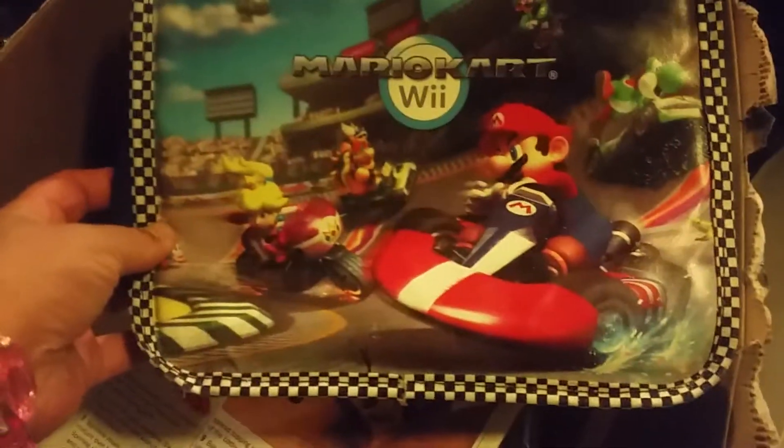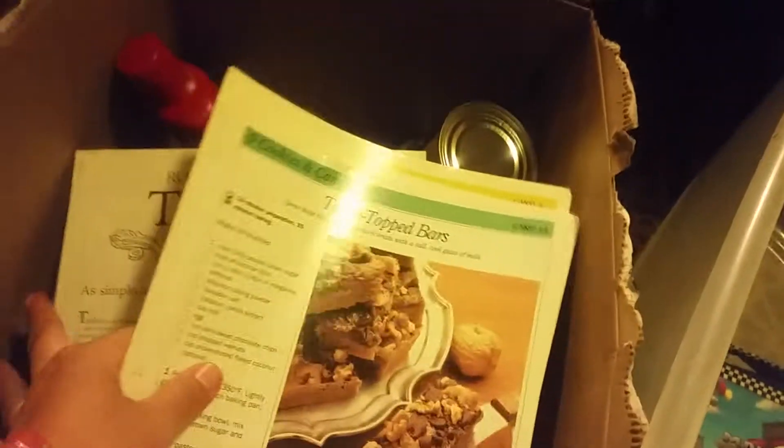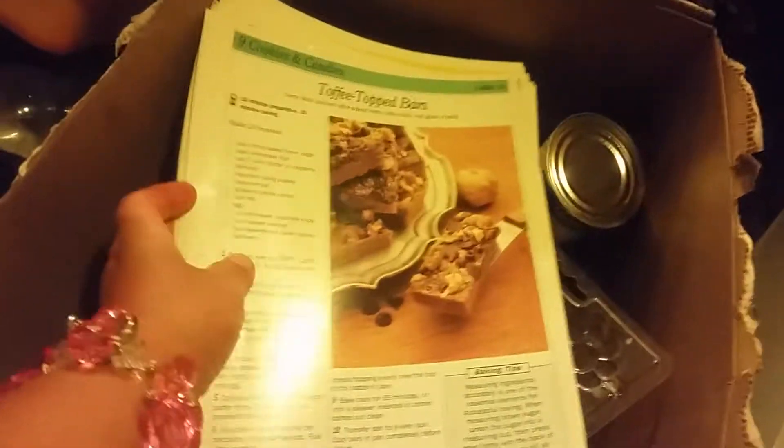So what do we have? We have a Mario Kart Wii lunchbox — not nasty, that's awesome! We also have more recipe cards. These ones are pages.